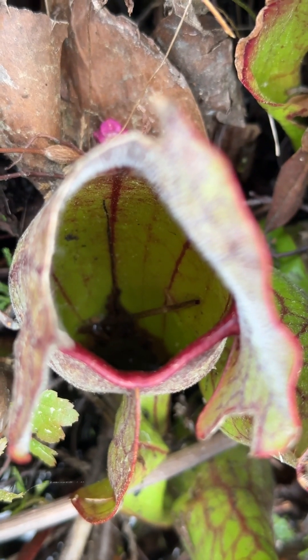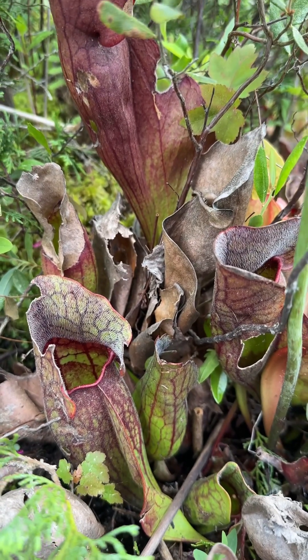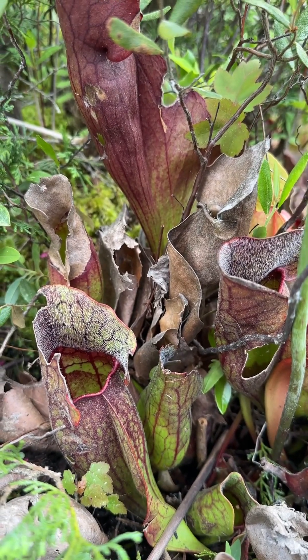Once the insects start feeding, they fall into the interior of the pitcher, which is often smooth or lined with downward-pointing hairs to prevent prey from escaping.